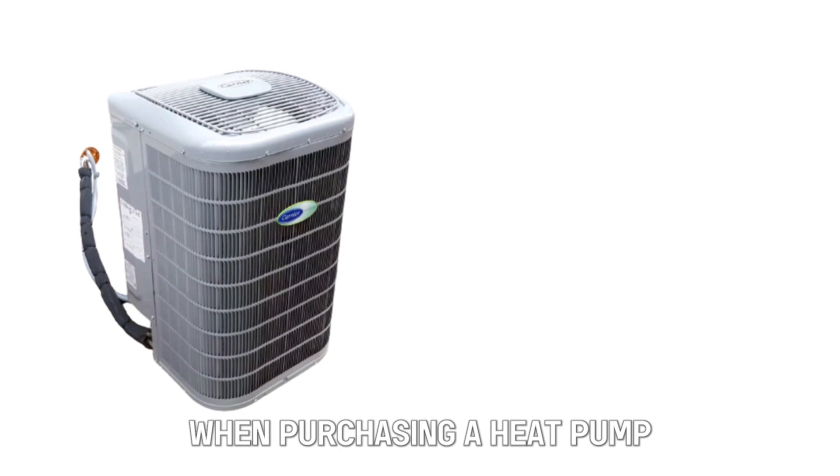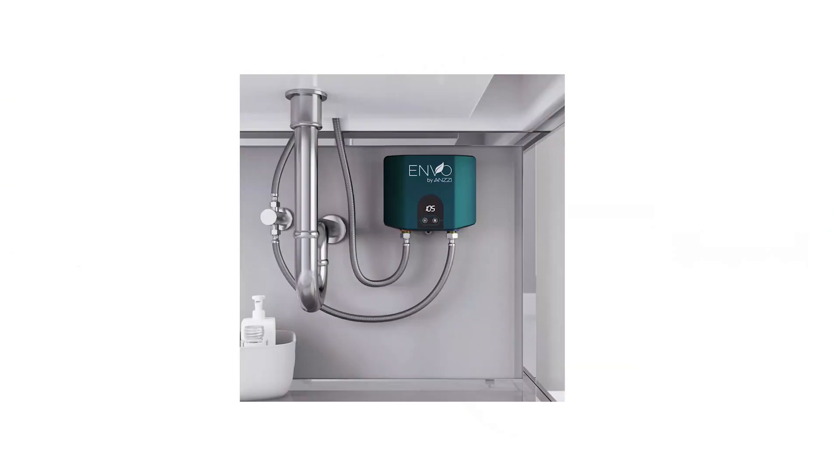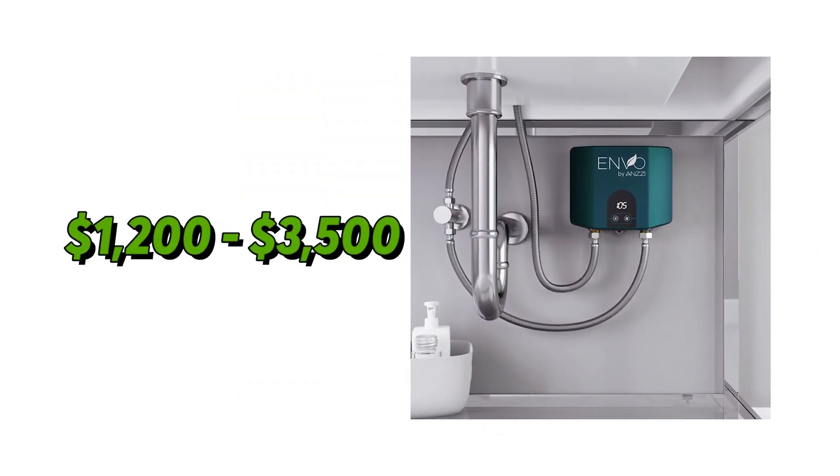Cost: When purchasing a heat pump, you'll spend $2,500 to $15,000. Depending on the size and brand, a tankless water heater will cost $1,200 to $3,500, which is cheaper.